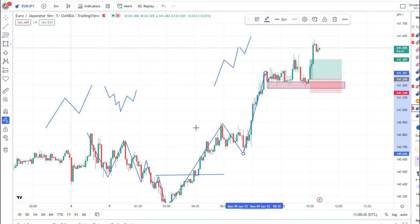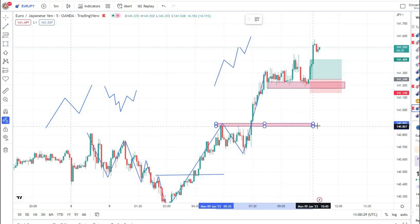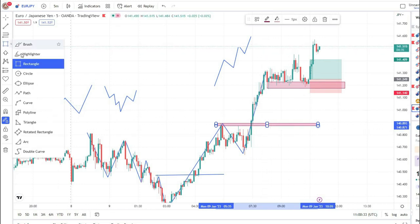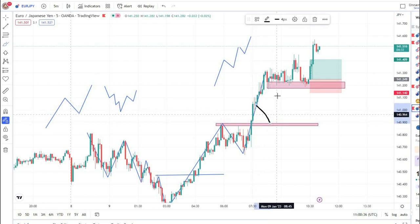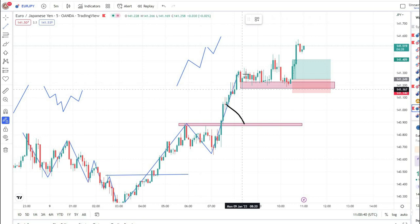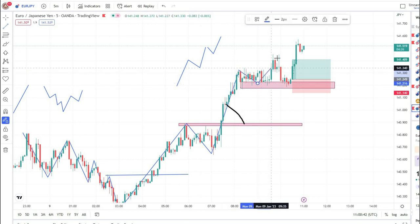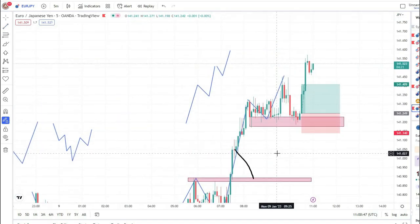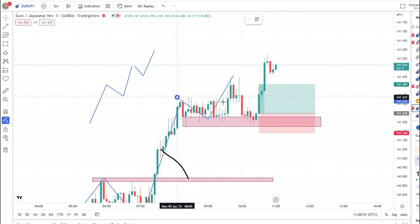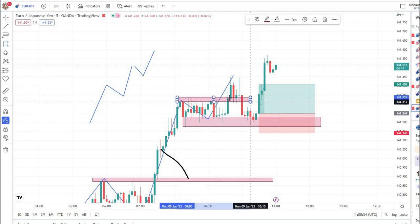Before this entry, this was my buying zone, but the market did not retest my buying zone at this point. After this, the market made a higher high point here. This was our latest higher high point, so I marked this area as my buy trade zone. At this point, the market gave us a nice rejection.